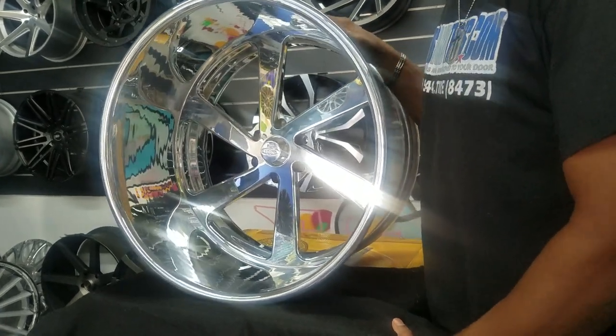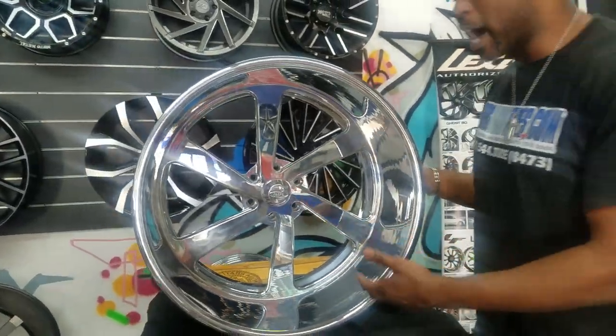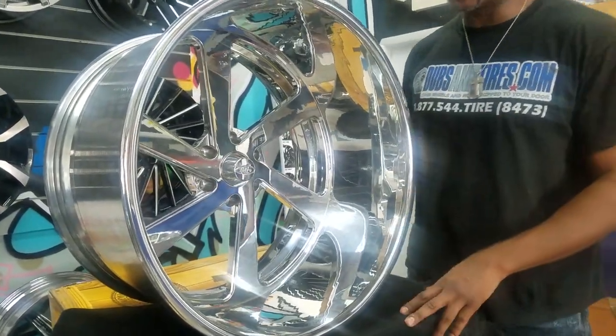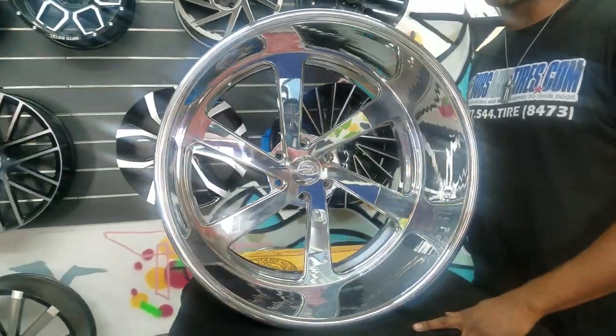We also do Raceline and a lot of others that make this 24x15. But great looking wheel — the polish. We also ceramic coat. We can ceramic coat it for about an additional $250 to have a nice ceramic coating, so you have to do a little bit less polishing on the wheels.